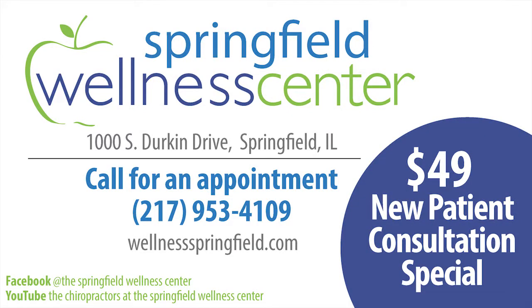To find out more about the Springfield Wellness Center and all the other services we offer, head over to our Facebook page or check out our YouTube channel.